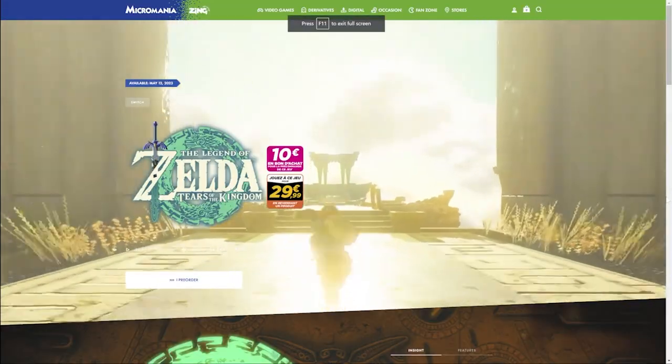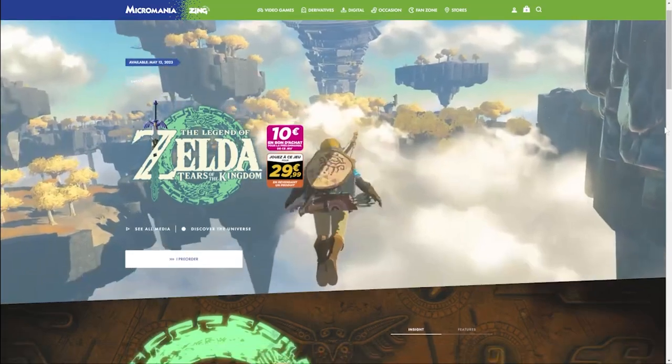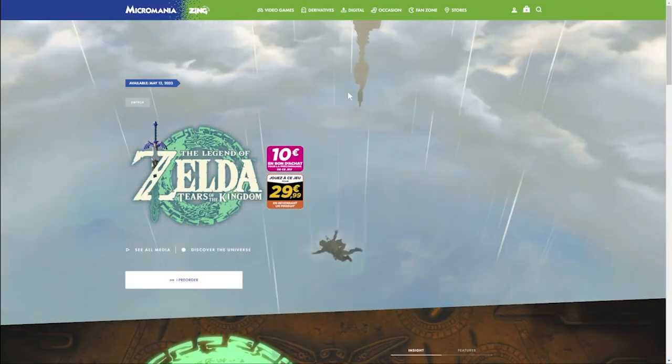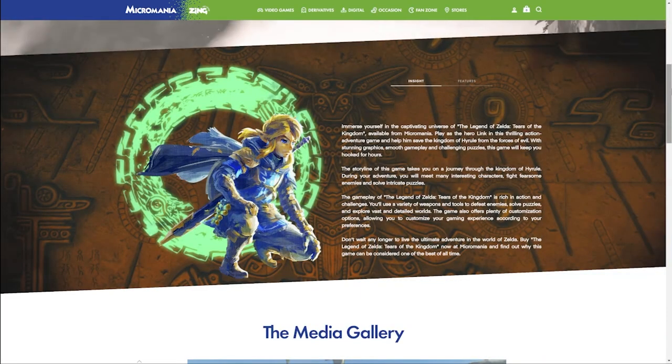First off, let's get into the retailer news. Micromania is a popular online retail outlet in France, and today they updated their page for Tears of the Kingdom. It's quite in-depth with a trailer playing in the background, but when you scroll down the page you see some additional information. I'm using Google Translate for this.